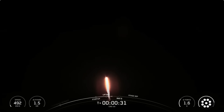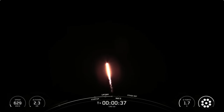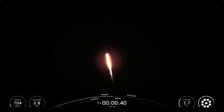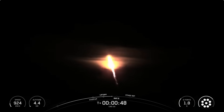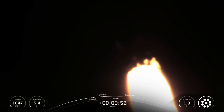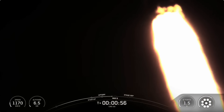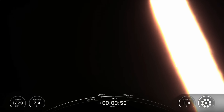In just a few seconds, we'll be throttling the engines down in preparation for MAX-Q, which is the period of maximum aerodynamic pressure during ascent. This is a critical moment during flight because the combined stresses caused by Falcon 9 accelerating through the atmosphere and the ambient static pressure are at their greatest. MAX-Q.